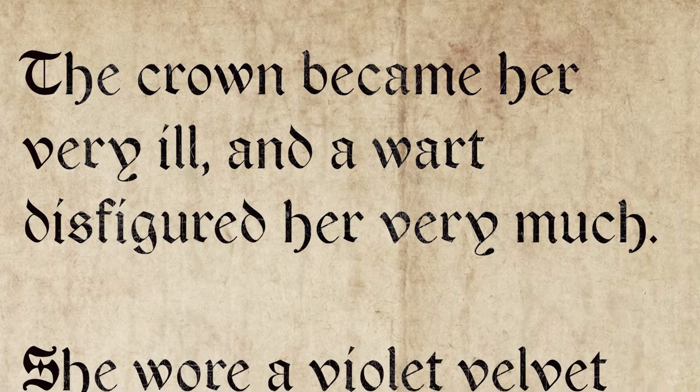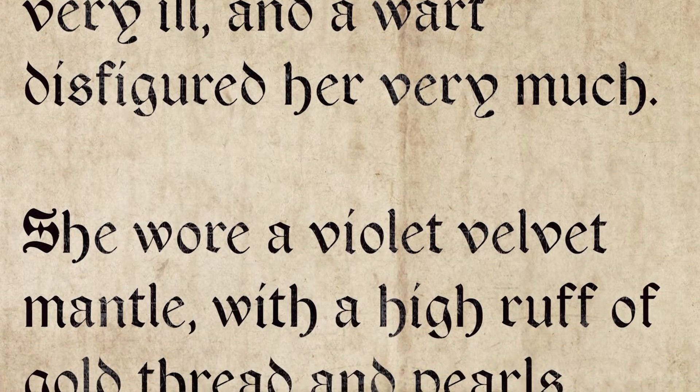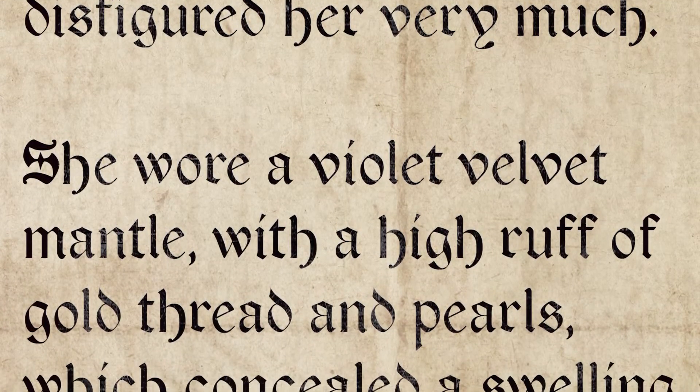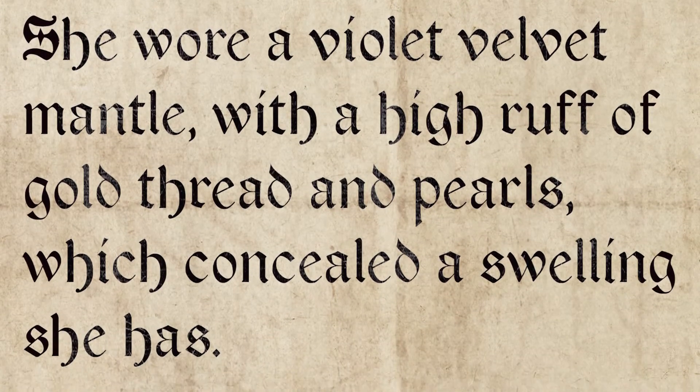But in contrast, the imperial ambassador, who was an ally of Catherine of Aragon, used his description of the coronation to put the knife into the new queen: 'The crown became her very ill and a wart disfigured her very much. She wore a violet velvet mantle with a high ruff of gold thread and pearls which concealed a swelling she has.'